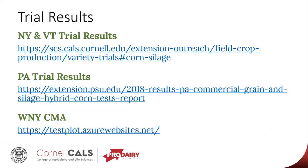This is a summary of our trial results and where they're housed on our different websites, to allow you to take a look at the full reports and the different hybrids involved.